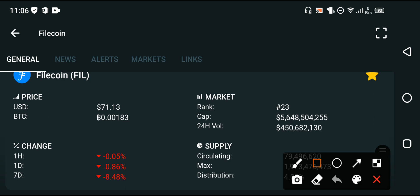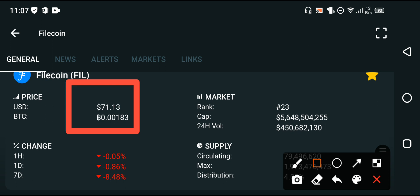At this time, looking at the current situation, the current price of Filecoin is 71.13 USD — that is the latest price. On the other side, looking at the price change of Filecoin, it is completely negative.